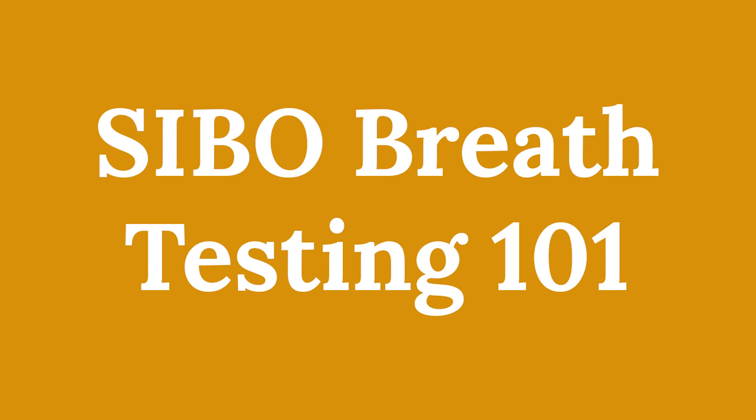A SIBO breath test — what is it? How do you work it? They are the most affordable and least invasive way of assessing for SIBO.